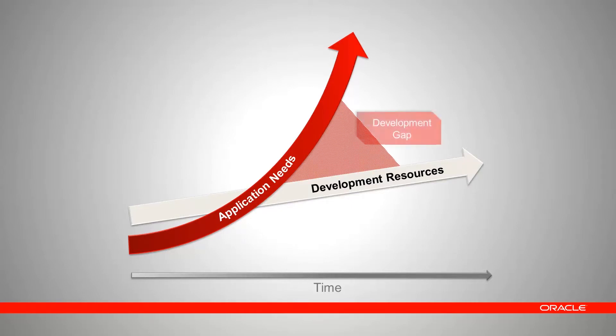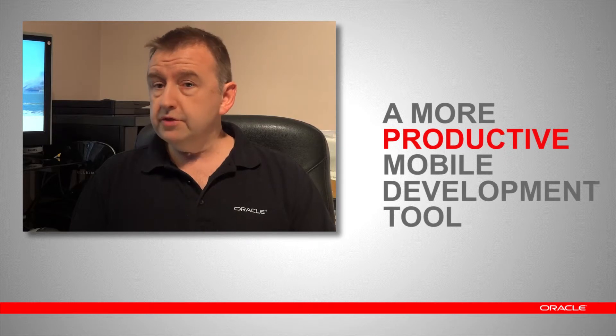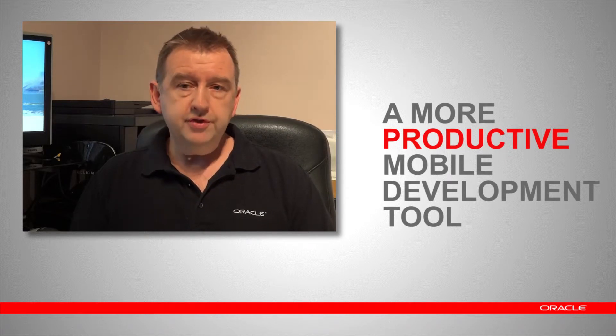Application needs grow at an exponential pace, while financial pressures on operating budgets mean that development resources grow at best linearly. Oracle calls this growing shortfall the development gap. The development gap is very real and unfortunately here to stay. There are really only two things you can do to bridge it: first, having a much more productive mobile development to meet user expectations and reduce time to market; second, having a much more agile back-end that leverages existing investments, encapsulates complexity, and takes advantage of cloud cost efficiencies, migrating applications to SaaS on a case-by-case basis.